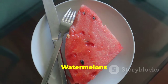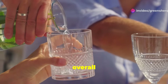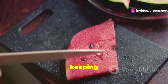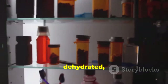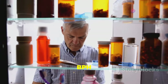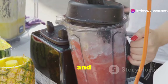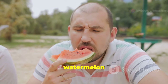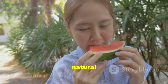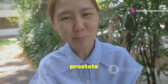Staying hydrated is crucial for overall health, including prostate health. Watermelon, with its high water content, is an excellent choice for keeping your urinary tract healthy. When you're dehydrated, your urine becomes more concentrated, which can irritate the bladder and worsen BPH symptoms. Watermelon helps flush out your system, reducing irritation and promoting urinary flow. Enjoy it as a refreshing snack or add it to your smoothies for a hydrating boost.